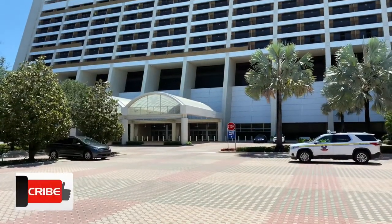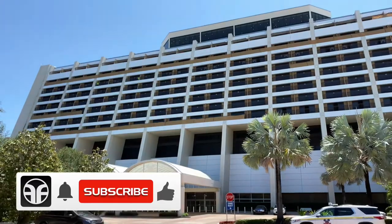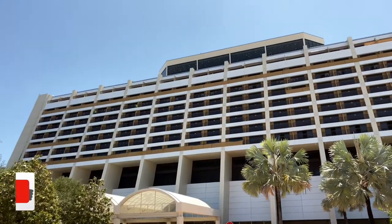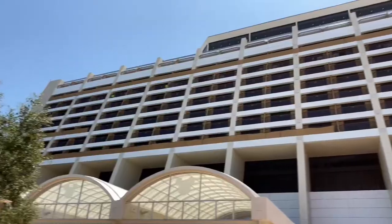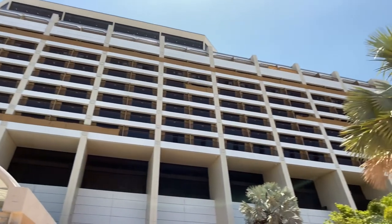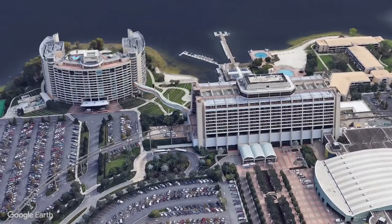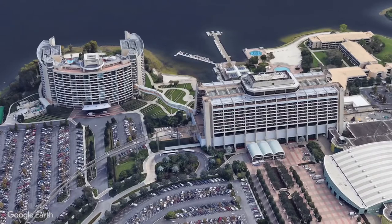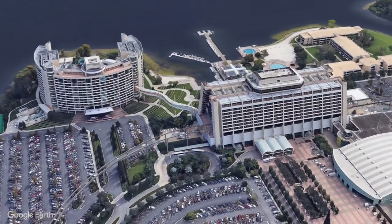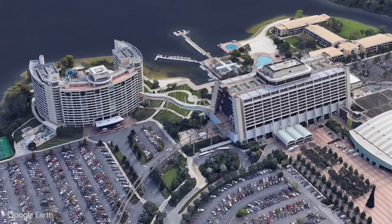We're here at Disney's Contemporary Resort, where luxury meets modern elegance at this lakeside hotel. Disney's Contemporary Resort is a deluxe hotel located at the Walt Disney World Resort in Bay Lake, Florida. This resort is one of two original hotels, including the nearby Disney's Polynesian Village Resort, that opened with the adjacent Magic Kingdom theme park on October 1st, 1971.